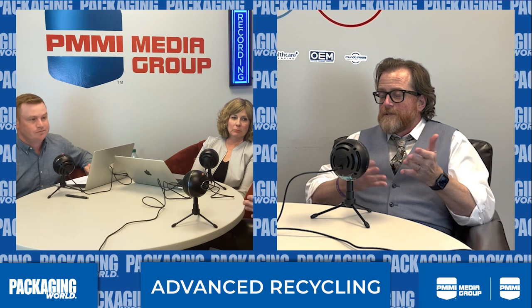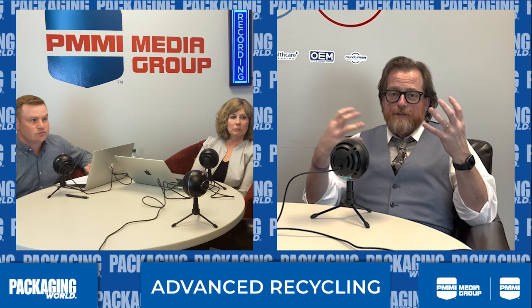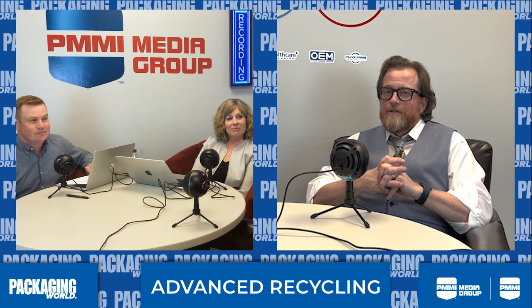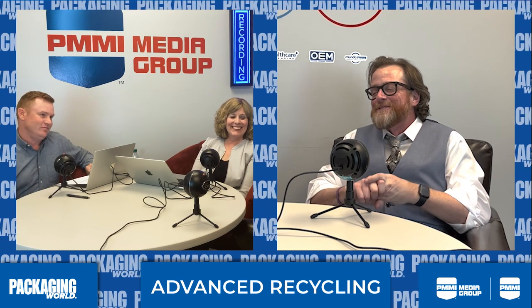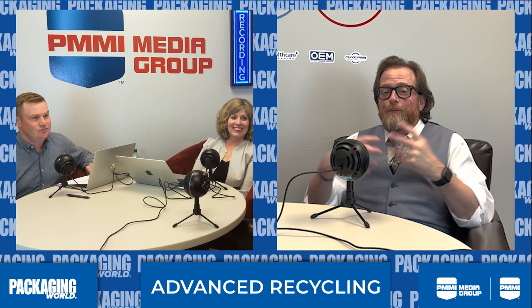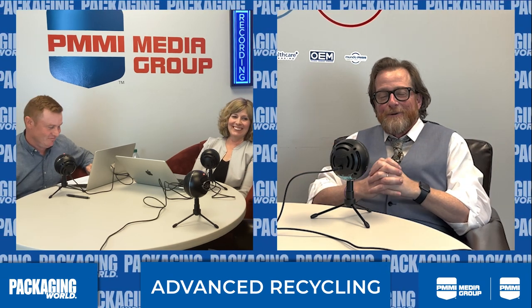And that's a good way to put a button on this discussion of advanced, chemical, and molecular recycling. Thank you, Anne-Marie. Thank you, Matt. And we assure all the listeners at home that we love cats — no cats were skinned or harmed in the making of this podcast.